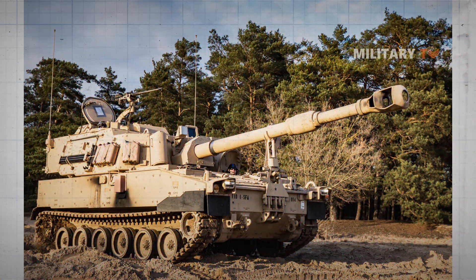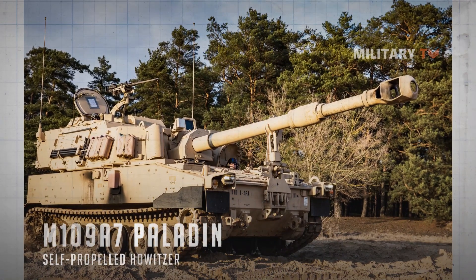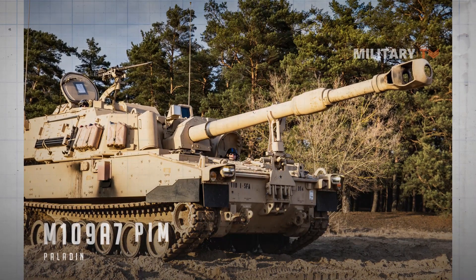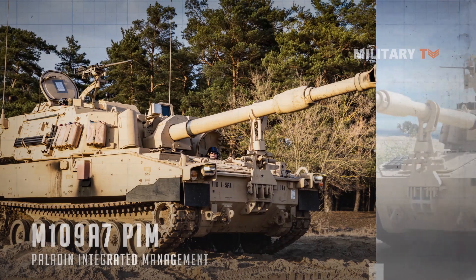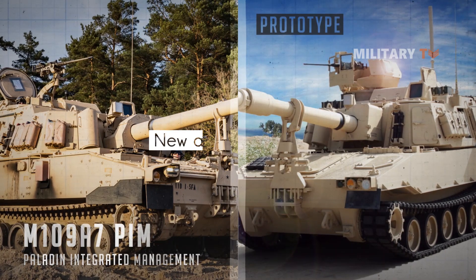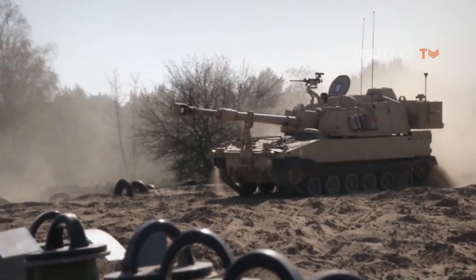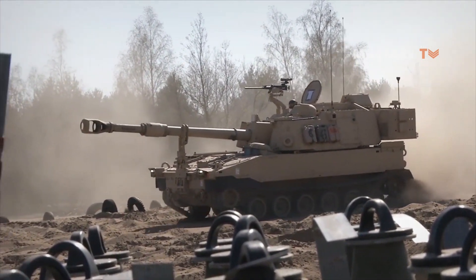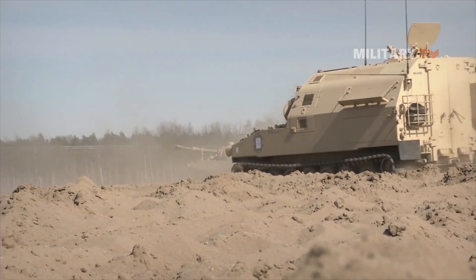The M109A7 is the most recent upgrade of the Paladin. Formerly known as the M109A6-PIM, or Paladin Integrated Management, the first prototype was shown in 2007. Upgraded artillery systems have a new automated loader and some components of the canceled Crusader program. The U.S. Army plans to operate a fleet of 580 M109A7 howitzers and the same number of associated armored ammunition support vehicles.